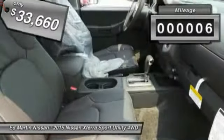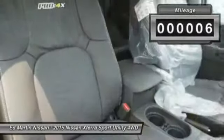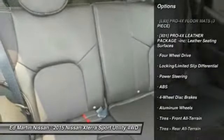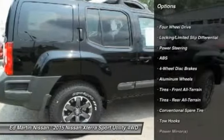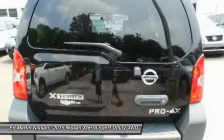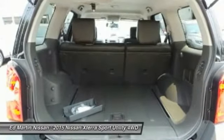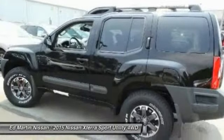This vehicle has less than 100 miles. Here are some of this vehicle's great options: anti-lock braking system, navigation system, steering wheel audio controls, keyless entry, stability control, traction control, Bluetooth, leather-wrapped steering wheel, power steering, and adjustable steering wheel.